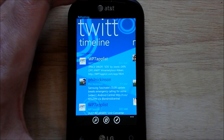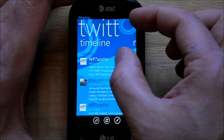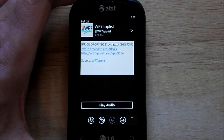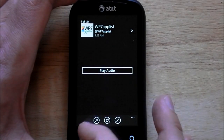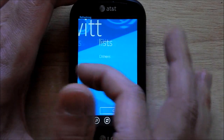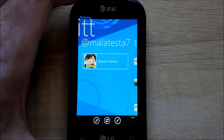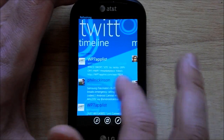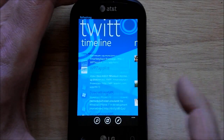It uses the Metro UI, so you also get a lot of wasted space up top, which is sort of a shame. You see maybe two and a half or three tweets per screen, which is a little rough. You have your mentions, messages, favorites, lists, and of course your profile. As you can see, it goes very quickly — it doesn't stutter and it scrolls nicely.